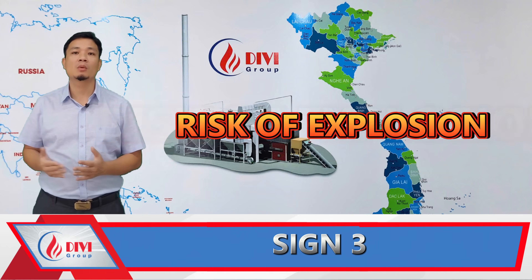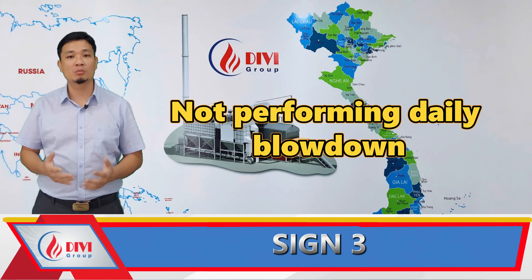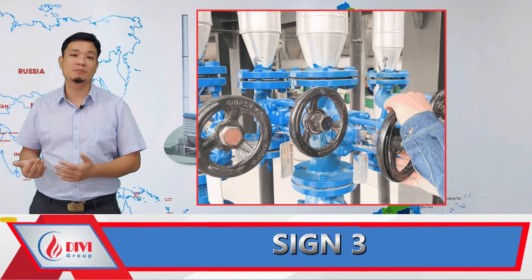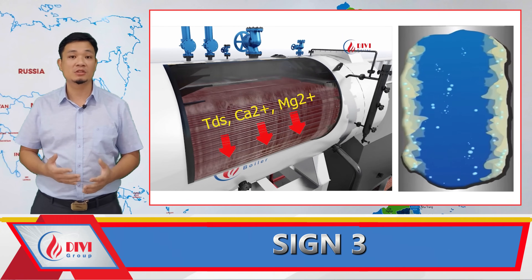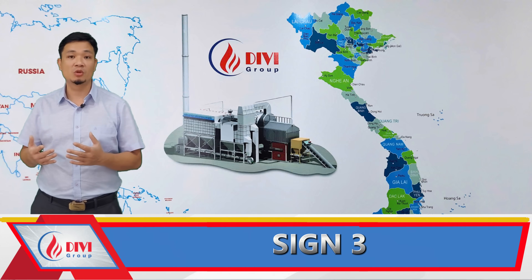Sign 3: Boiler blow-down not performed daily. Blow-down is a mandatory procedure during boiler operation, yet many operators either neglect it or perform it incorrectly. Even treated feed water contains suspended solids, calcium, magnesium ions, etc. When heated, these settle at the bottom of the boiler and form scale build-up.